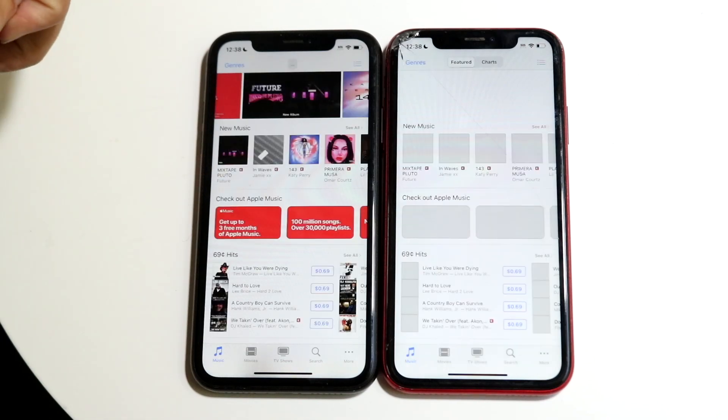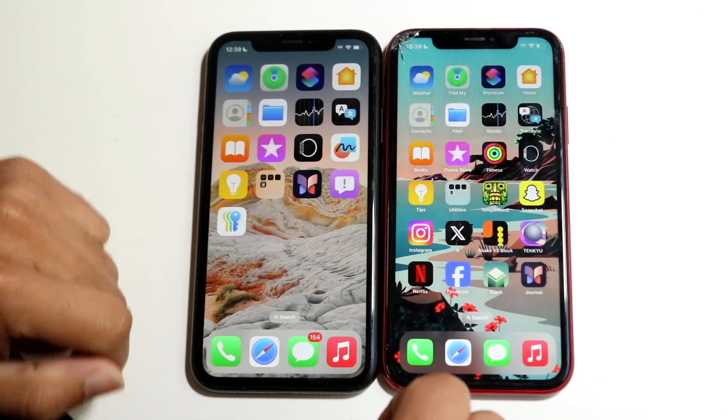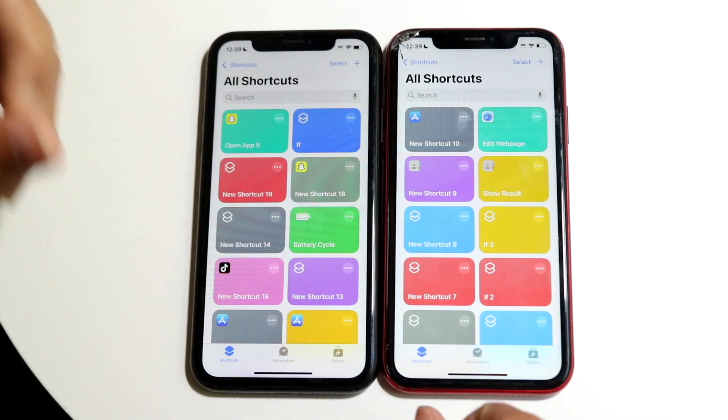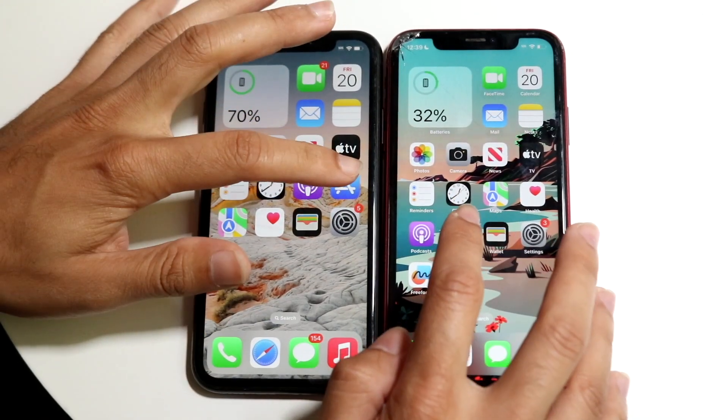Let's do the iTunes Store — three, two, one. iOS 18 is doing a better job here than iOS 17.7. Let's do Shortcuts — three, two, one. iOS 18 is doing a decent job here, much better than I thought.